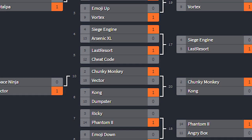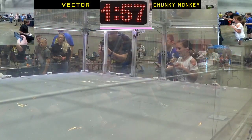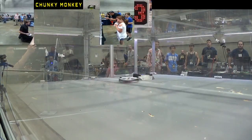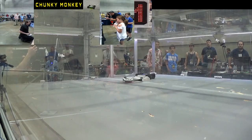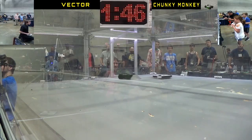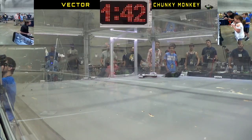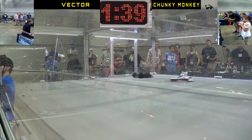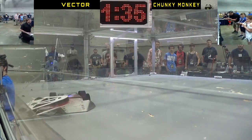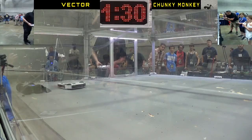In my next match, I face up against a D2 kit called Chunky Monkey. This is my first match ever against a D2 kit, so it was a bit of a learning experience. I'm used to running undercutters, and with an undercutter you want to run into a wedge as hard as you can in hopes of deforming that bottom edge so you'll always win the wedge game. Well, Vector is a midcutter, and what kept happening is I would ride up on top of him and he'd slam me into the wall — not really desirable.